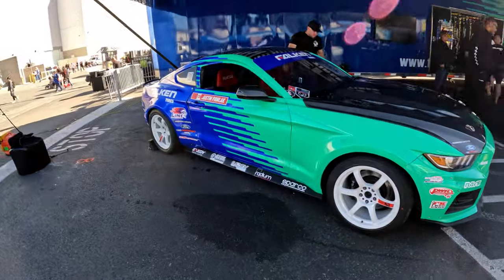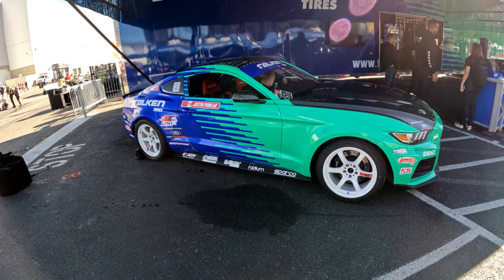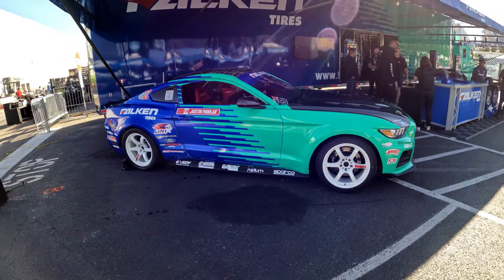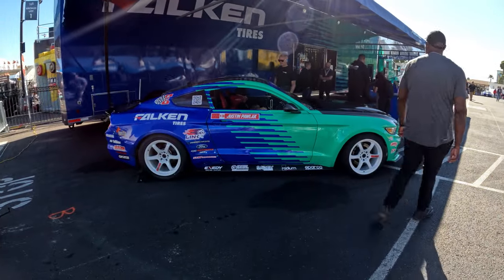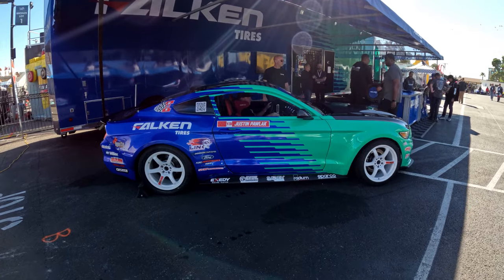Walking down here, I found Justin Pollux's drift car. He's getting in — looks like he's getting ready to go. Maybe we'll get to hear this thing start up. Just the idea of drifting is cool.